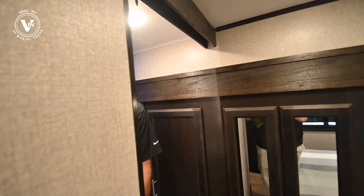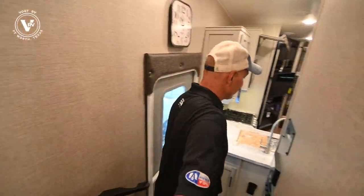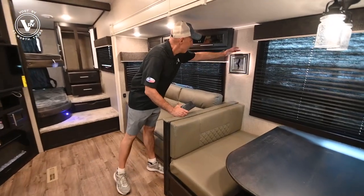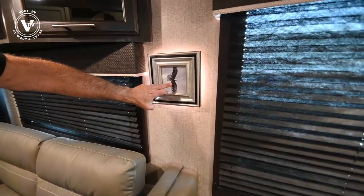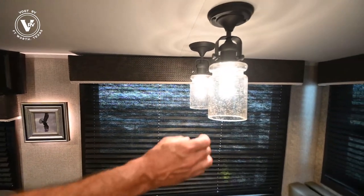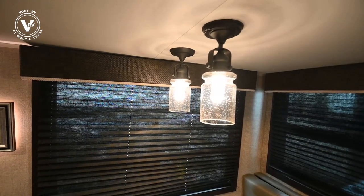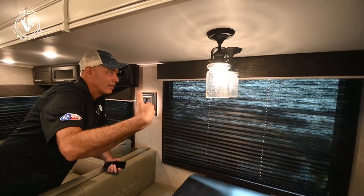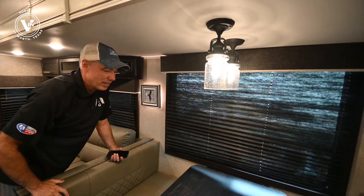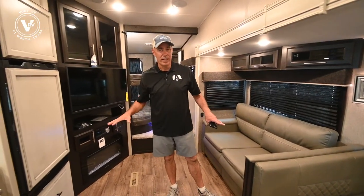Again, we're in the Jayco Eagle HT 29.5 BHDS, a bunkhouse model, double slide. Talk about the little things — backlit photo frame right here; you can replace the Eagle graphic. And these light fixtures: they're not plastic, they're really nice. They look fragile but I've never once seen one come in where we had an issue with them falling off. These are very secure but also very classy — adds to the high-end look and feel not only of this Jayco but all of Jayco's line of products.